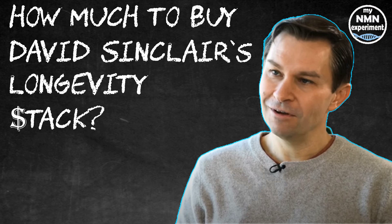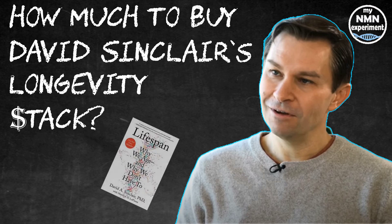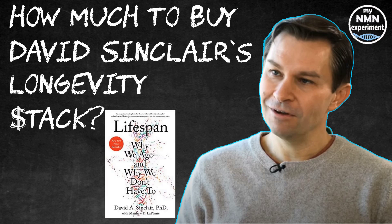I will only cover what David Sinclair actually states in his book. Now there are a number of blogs and vlogs that say or assume he takes other things such as TMG and alpha lipoic acid, which I believe he does take, but we don't know the dose or the frequency. So I'm just going to stick with what he's actually written in his book.